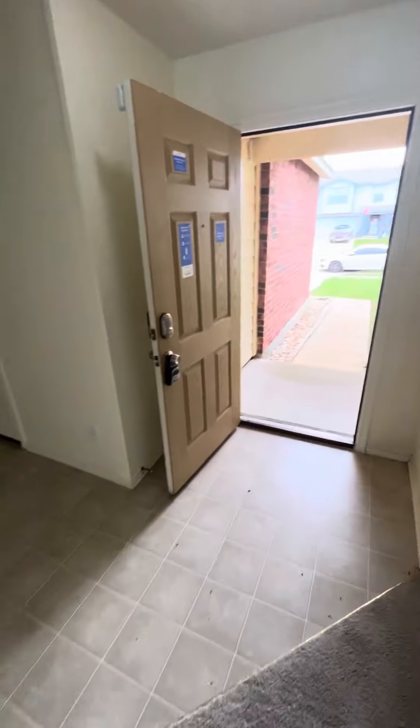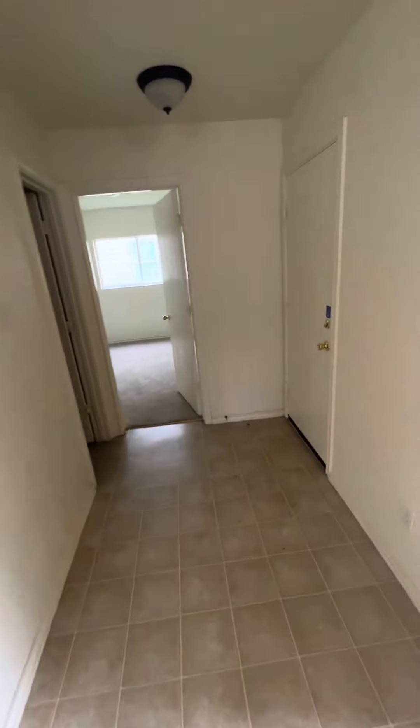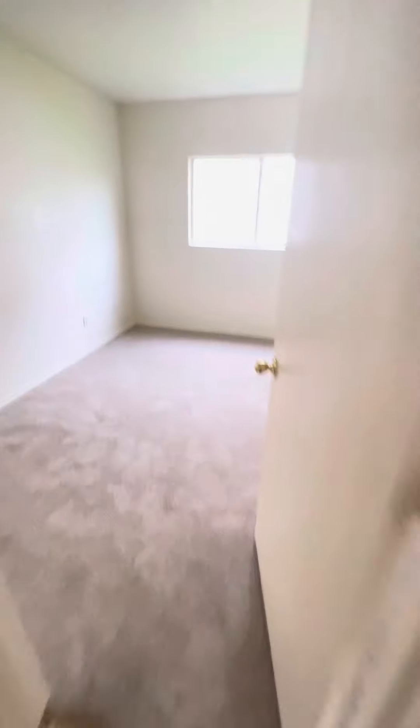Right as you come in to the right side, you're going to have the garage — a big two-car garage. Nothing crazy, just a regular garage.